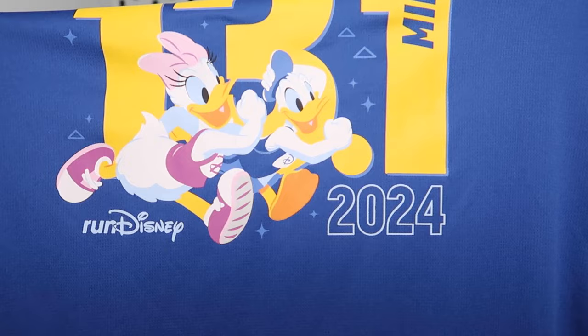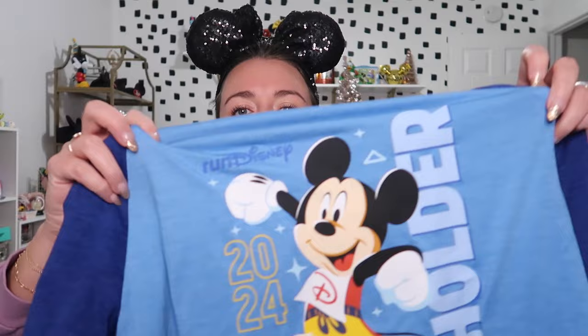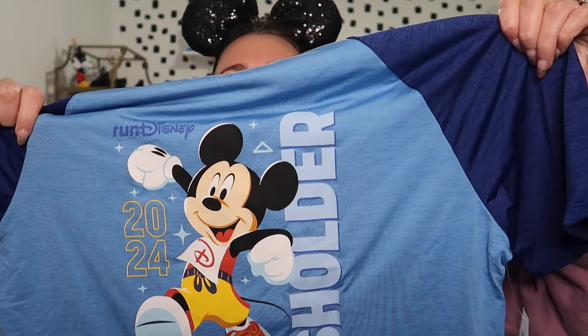I honestly don't know how much he will wear this shirt, but I will wear his because I love a good Disney tee. They're very thin and always long sleeve, but I really do enjoy running in these or just working out in them. The pass holder design had Mickey — he's just so stinking cute — and it says 'Pass Holder' along the side with the marathon weekend logo at the bottom. We all ended up getting these ones and Iris loved the Mickey design too.